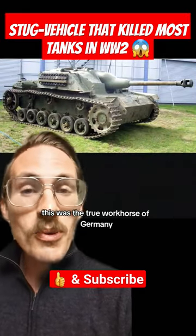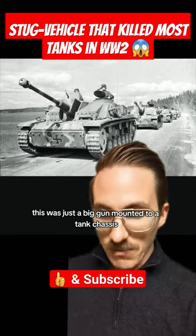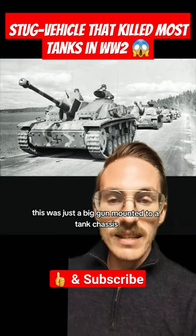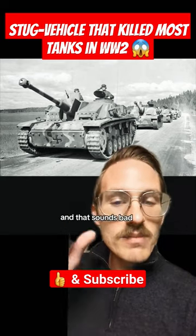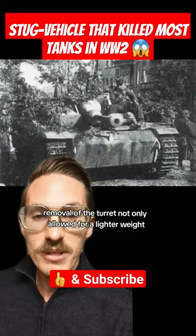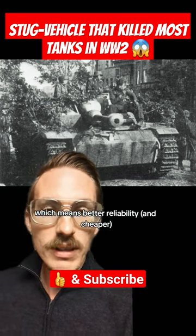This was the true workhorse of Germany. Unlike a tank, this was just a big gun mounted to a tank chassis — the turret didn't move, you had to rotate the whole vehicle to aim it. That sounds bad, but it's not. Removal of the turret not only allowed for a lighter weight, which means better reliability,